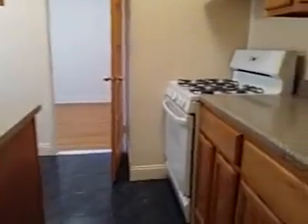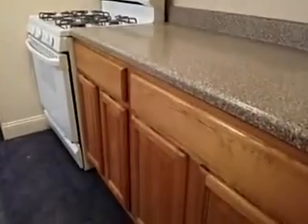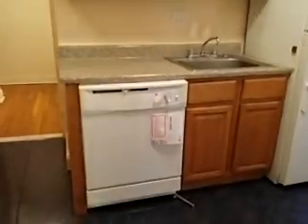That's the kitchen — beautiful kitchen. A lot of cabinets. It's got a dishwasher, and a lot of counter space. There are windows in the kitchen. That's the dishwasher.